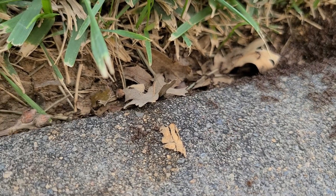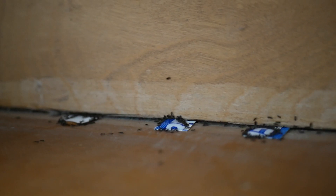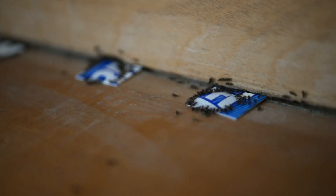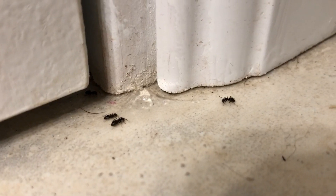For larger infestations, an insecticide may be necessary. Ant baits are a preferred choice as they are less toxic and more environmentally friendly than perimeter or monthly spray treatments. Add a few small drops along the ant trail. The ants will gather to bring the bait back to their nest, and you should see control within a few days.